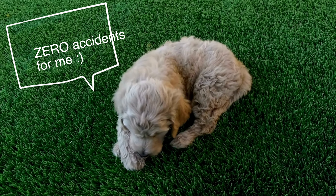Do you need to potty train your golden doodle? In this video, I'm going to cover exactly how to make sure your golden doodle has zero accidents, so stay tuned.